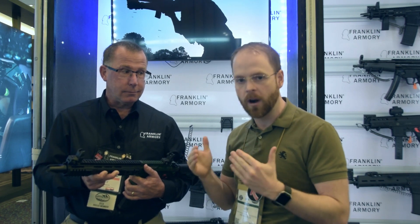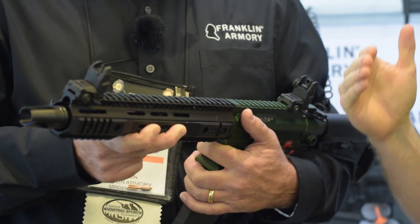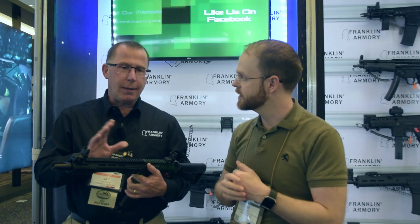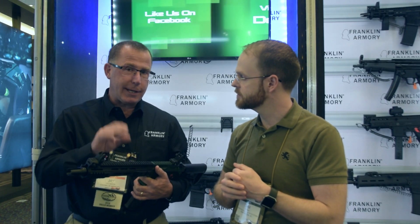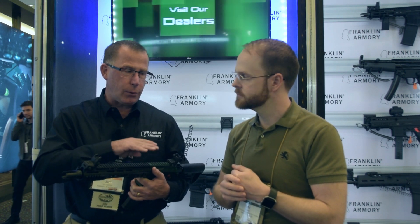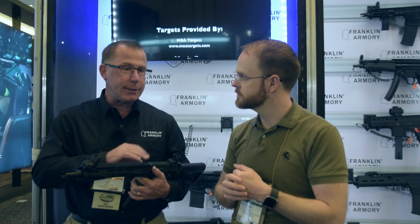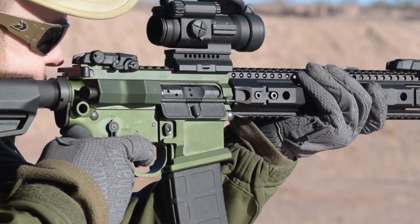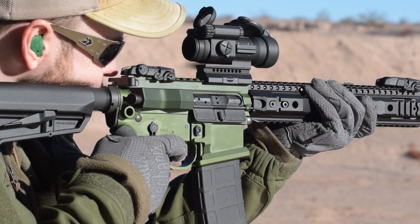TFB reported it as a four MOA gun, and for the vast majority of shooters, especially those using it as a self-defense tool, that's more than adequate. To clarify: with standard off-the-shelf Walmart ammo, that's where you're going to get a non-stabilized projectile — you'll get four MOA, and the bullet will tumble and hit the target sideways.